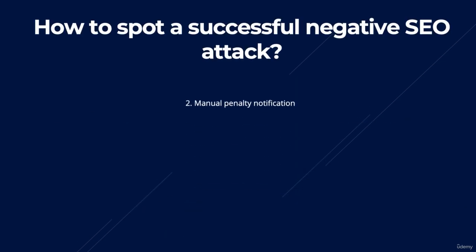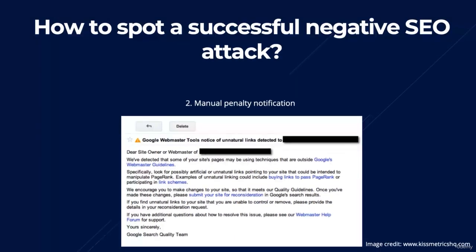Number two: a manual penalty notification. There are two types of Google penalties — one being manual and one being algorithmic. You'll generally only be able to spot the latter by noticing the drop in traffic and rankings. But if the penalty is manual, you'll get a message from Google telling you that they've taken action against your site. If you've been following best SEO practices, such as what I'm teaching in this course, then the penalty may have been triggered by a negative SEO attack.